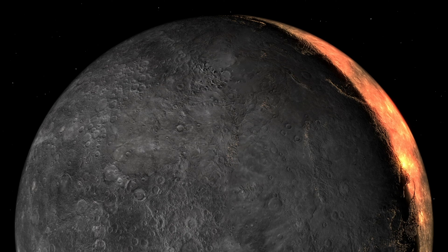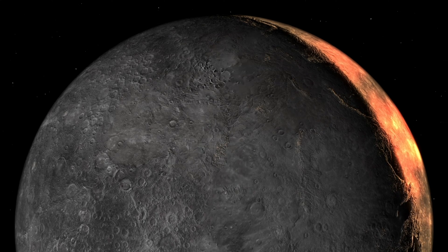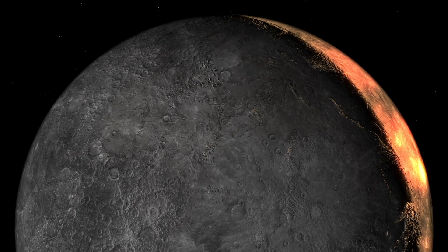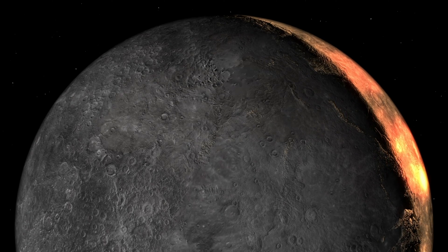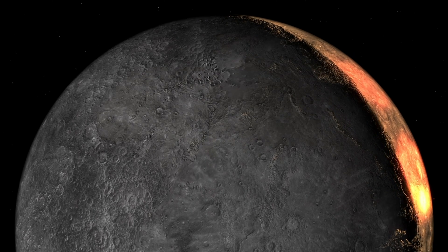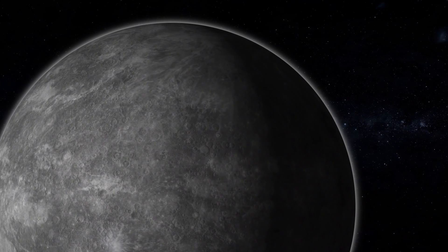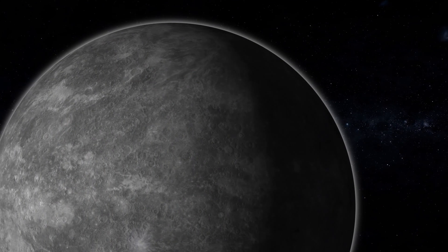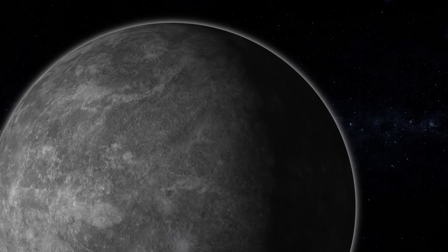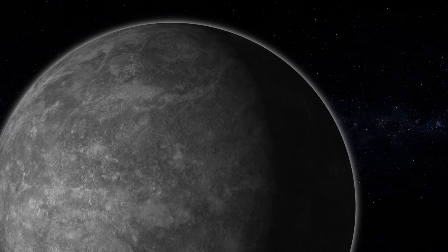Though it is very close to the Sun, Mercury experiences temperature extremes. During the daytime, temperatures can reach up to 800 degrees Fahrenheit, or 430 degrees Celsius, while at night the temperatures can fall below negative 290 degrees Fahrenheit, or negative 180 degrees Celsius. Mercury experiences some of the most extreme temperature changes in all the solar system. Mercury is also the fastest planet to orbit the Sun, and it takes approximately 88 days to complete its orbit.